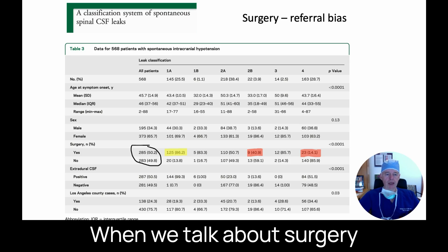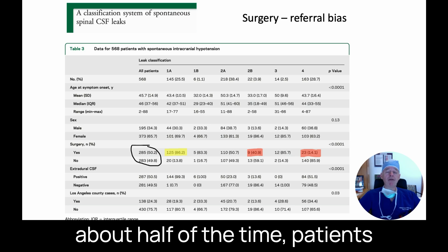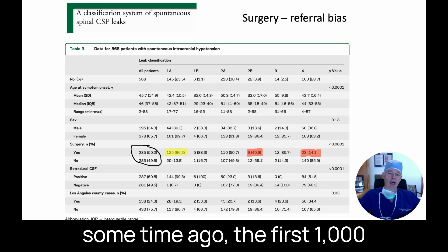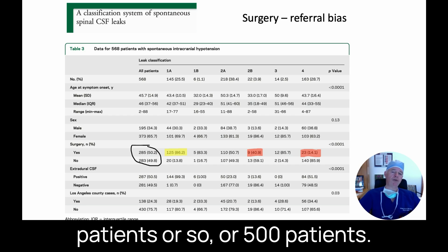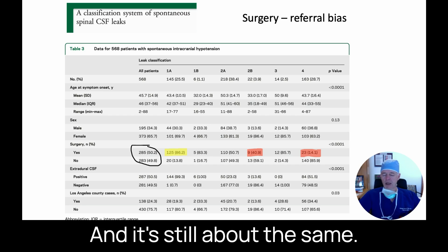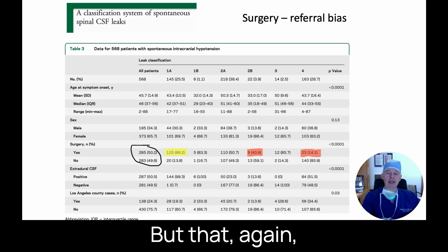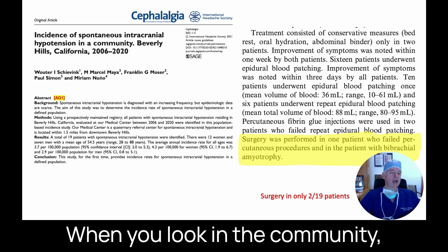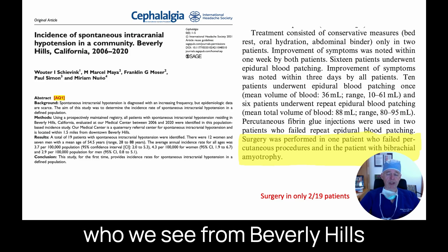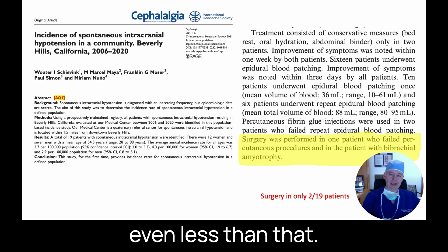When we talk about surgery at Cedars, there's a tremendous referral bias. In our patient population, about half of the time patients end up needing surgery. This is from a study of our first 500 patients, and now we've seen almost 2,000 patients with spontaneous spinal leaks — it's still about the same. But when you look in the community, such as Beverly Hills right next to the hospital, only about 10% of patients end up requiring surgery, and probably for the whole population it's even less.